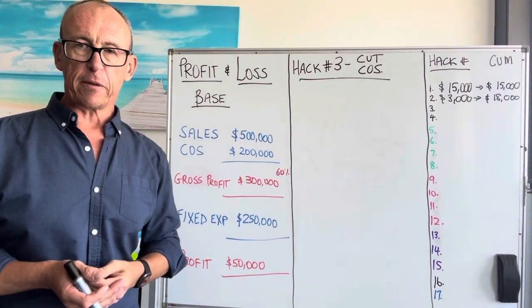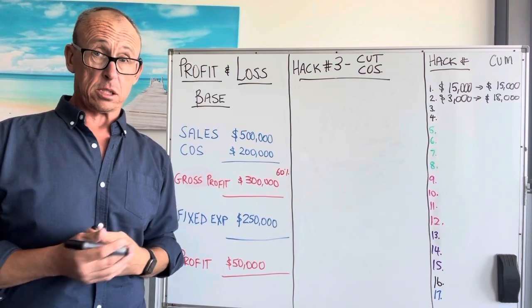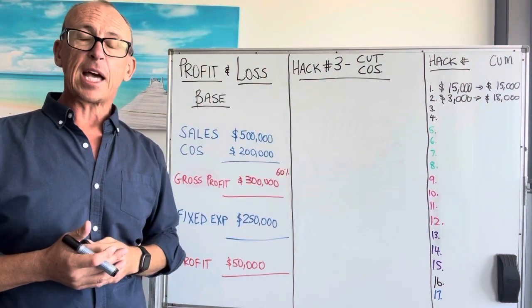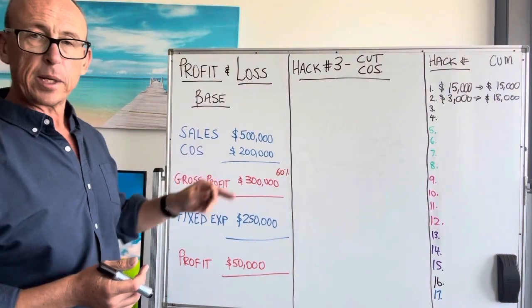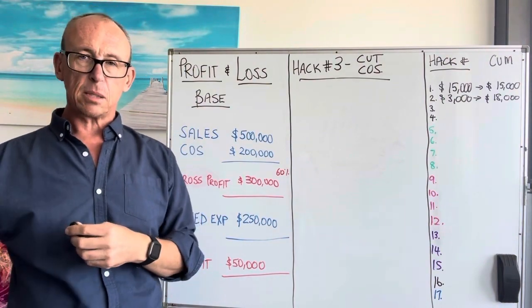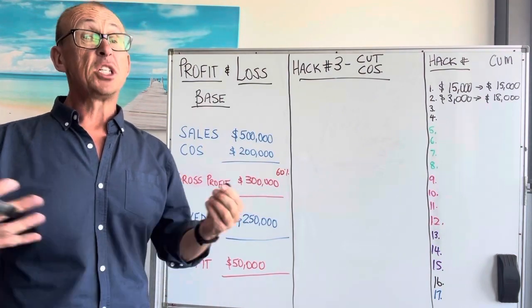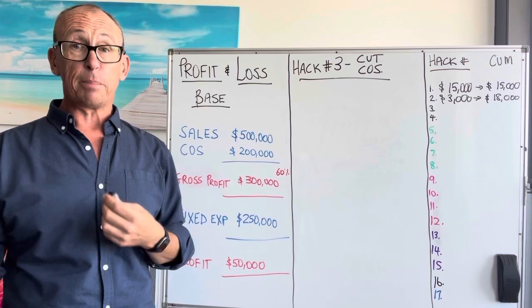Hack number three for your profit and loss is cut your costs — as in cost of sales, not as in the letters, but cut the cost of sales. So a cost you incur because you bought something. This is where you need to go back to your suppliers and negotiate and ask for a better price. Sometimes just asking, you can get a better price.